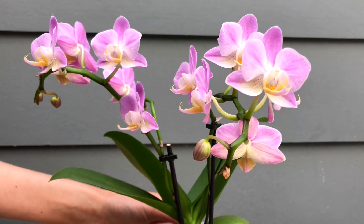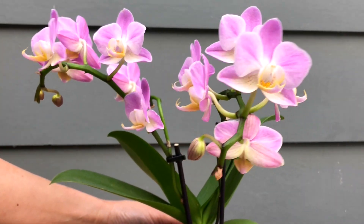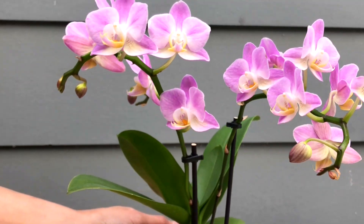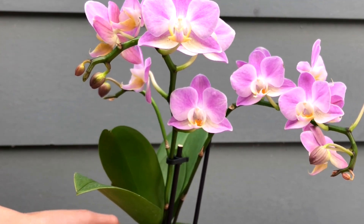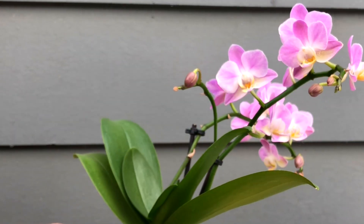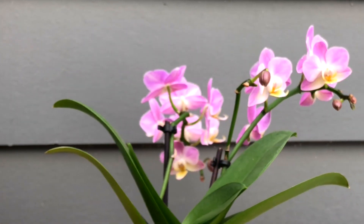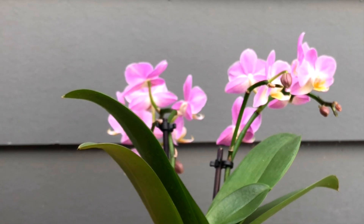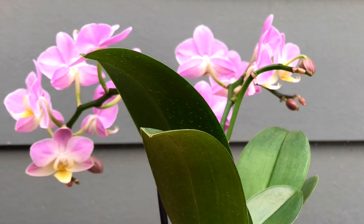There is something a little unusual about this orchid, especially with her blooms. Can you tell from looking at her? As she is developing her flower spike, I've been playing with how I face her towards the light source.